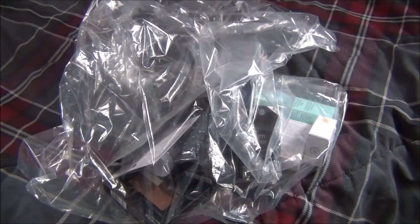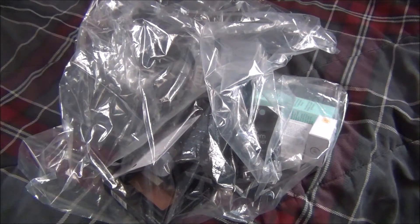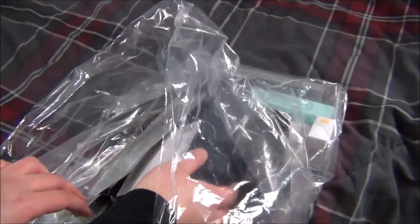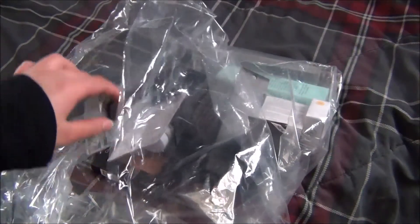Hey guys, today I'm here with an ELF haul. I recently placed an order on eyeslipsface.com for just a couple new things that I wanted to try out. I haven't placed an order with ELF for quite some time now — they added a bunch of new stuff to their site, so I wanted to go ahead and buy a couple things that I needed. Sorry if the setup isn't the best, but this is just what we're going to have to deal with for now.